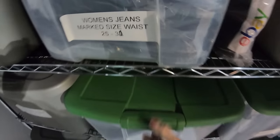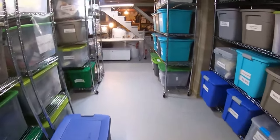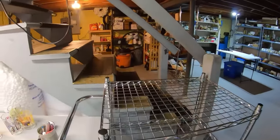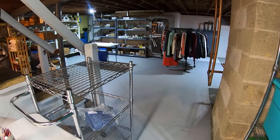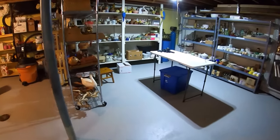A lot of times I pull a cart around — I've showed this before — but today I'm just going to gather things by hand and put them in the cart. I'm not going to wheel the cart around because it makes too much noise. Let's see what's sold next.